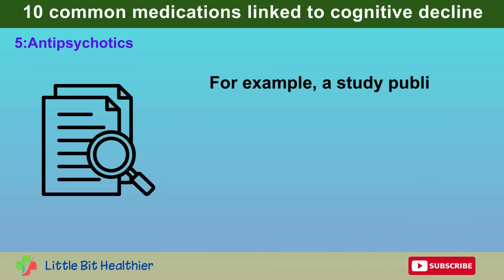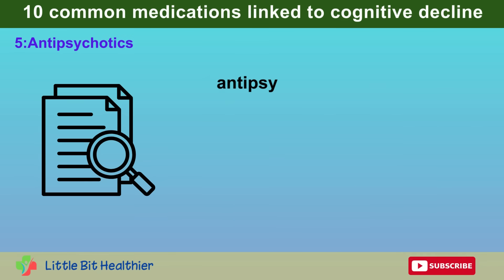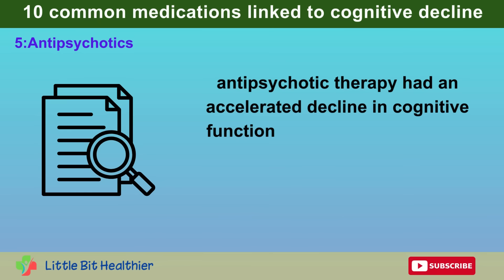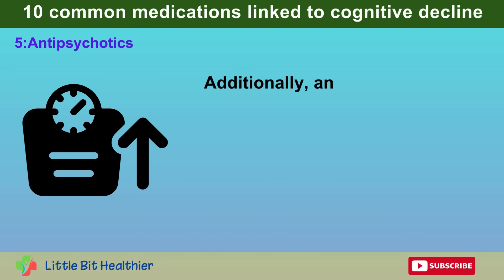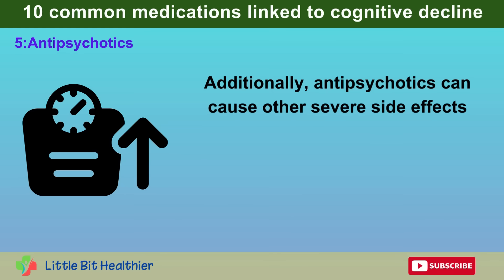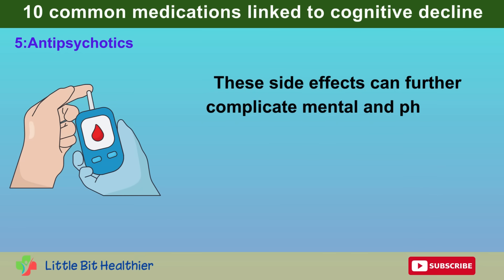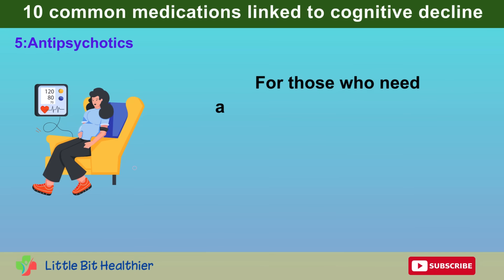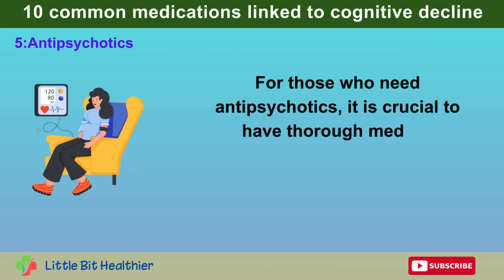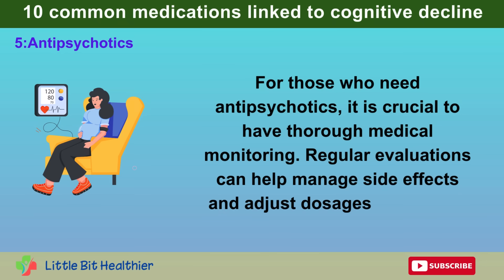A study published in the British Medical Journal found that elderly patients on long-term antipsychotic therapy had an accelerated decline in cognitive function compared to those not using these medications. Additionally, antipsychotics can cause other severe side effects such as excessive sedation, tremors, weight gain, and diabetes. These side effects can further complicate mental and physical health, making treatment more challenging. For those who need antipsychotics, thorough medical monitoring is crucial, with regular evaluations to manage side effects and adjust dosages as needed.